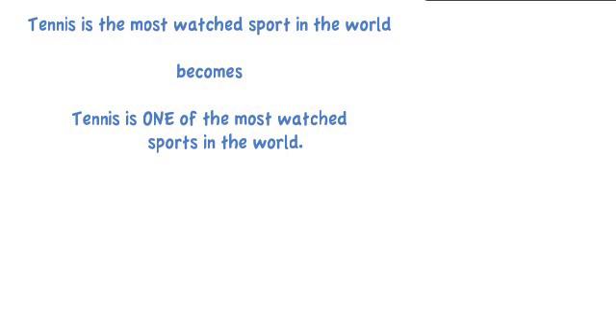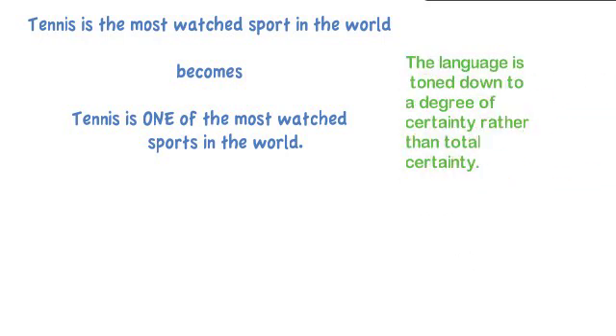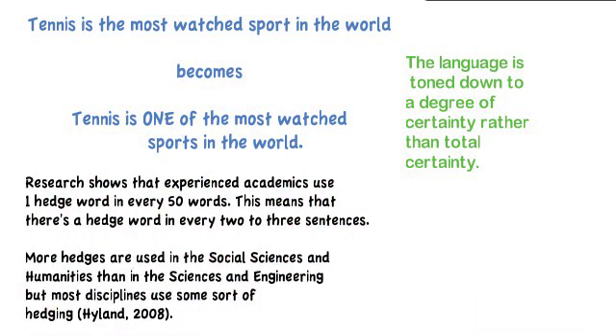For example, 'tennis is the most watched sport in the world' becomes 'tennis is one of the most watched sports in the world.' The language is toned down just a degree — the certainty is reduced, so there's a degree of certainty but not total certainty. Research shows that experienced academics use one hedge word in every 50 words, meaning there's a hedge word in every two or three sentences. More hedges are used in the social sciences and humanities than in the sciences and engineering, but most disciplines use some sort of hedging.